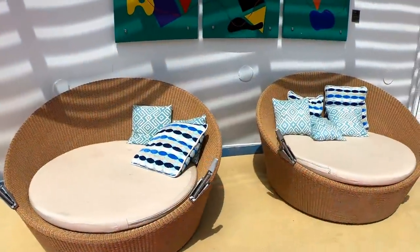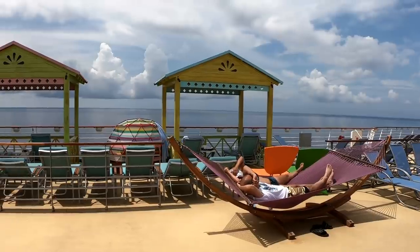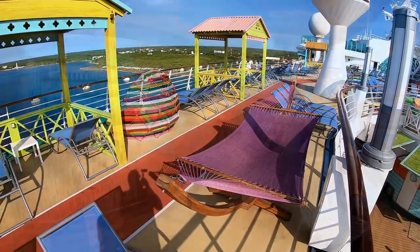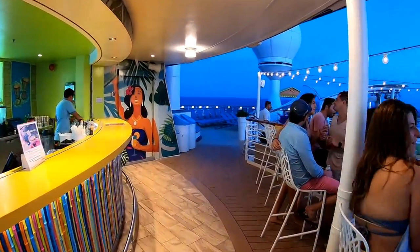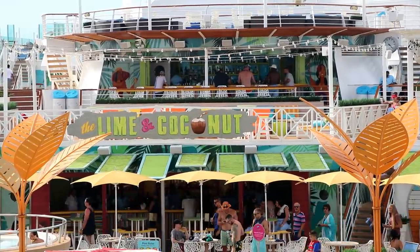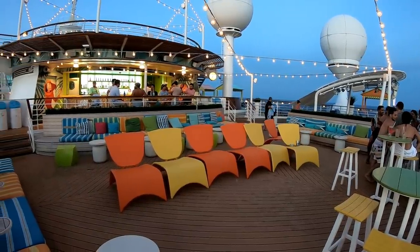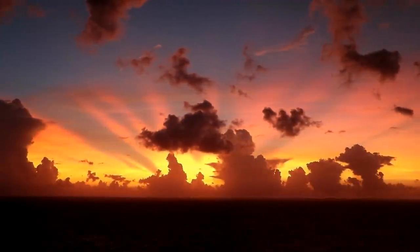Up on deck 12, one deck above the pools, you'll find all sorts of little cabanas, daybeds, and hammocks to lounge around in. It's all first-come, first-served, and there's no additional charge to use them. The new bar concept at the pool, called the Lime and Coconut, covers three levels, and I especially liked the way it was all lit up in the evenings — making it a fantastic spot to hang out and enjoy a beautiful sunset on a warm night in the Caribbean.